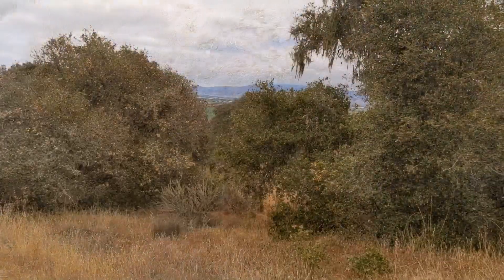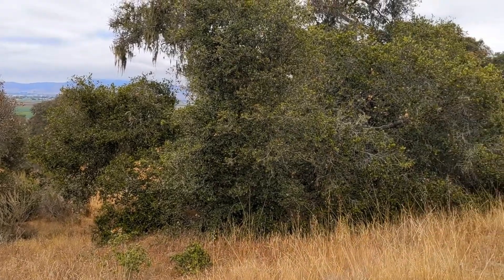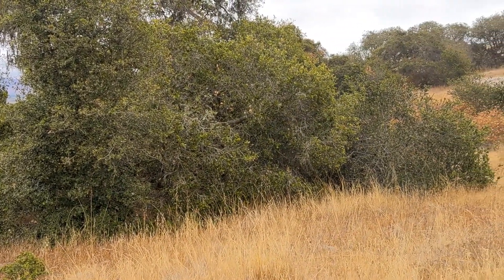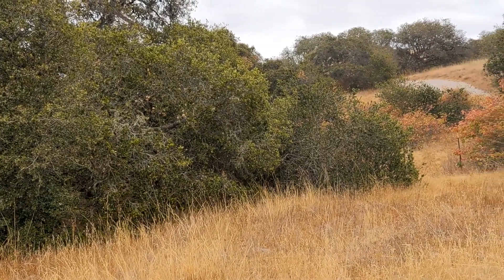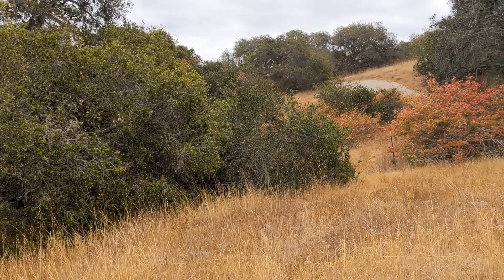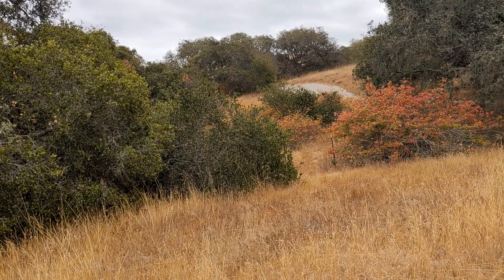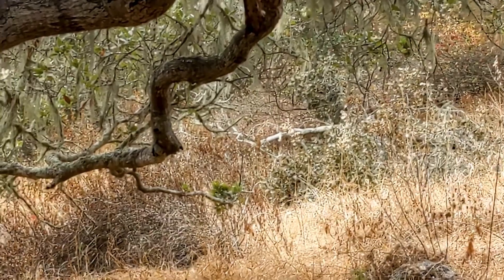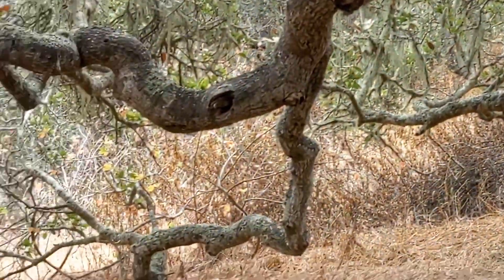Fort Ord is known for its beautiful and lovely biodiversity. It is one of the largest maritime chaparral environments, and it is home to manzanita shrubs, wild lilacs, and a host of numerous other plants and animals. As you can see in the movement, there is a deer right up on the trail.